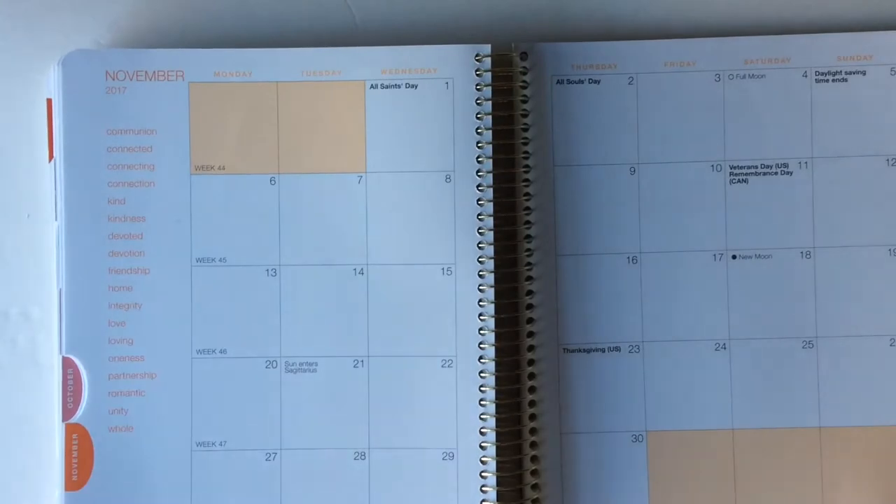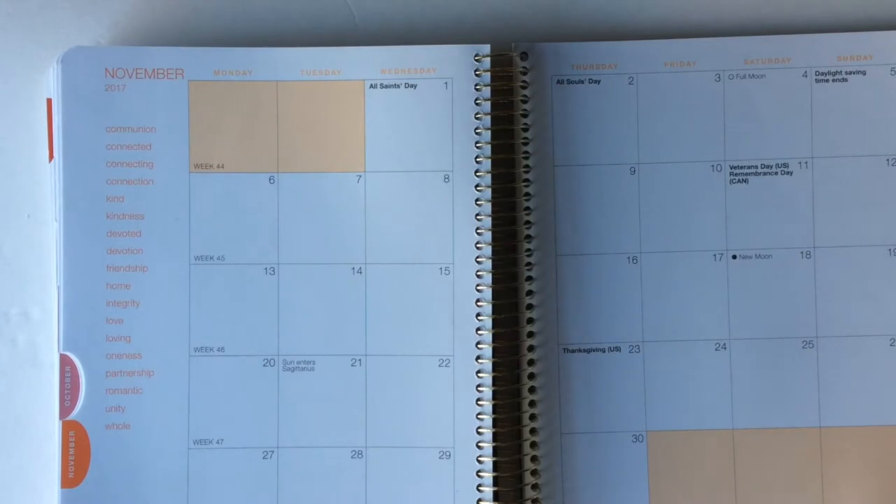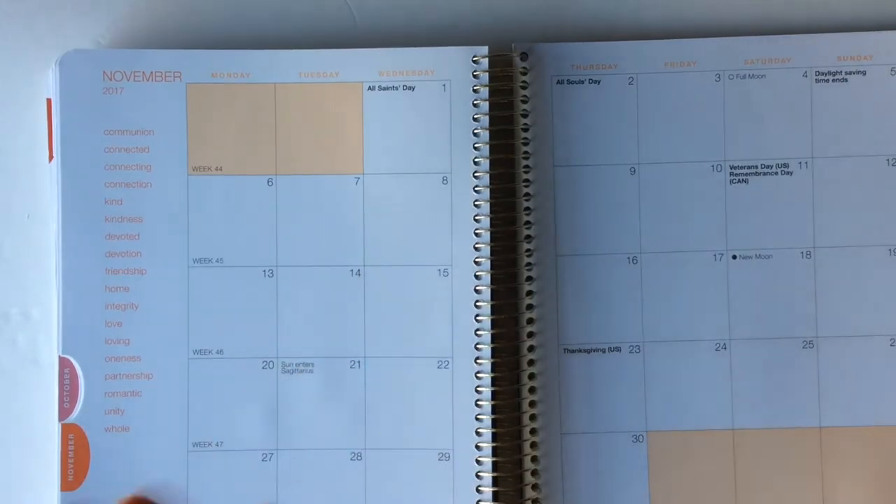Let me show you the monthly view — really nice size boxes, and every month is a different color, but it's not too cheesy, which is what I liked about it. It does have a bit of the woo-woo, but not too much.